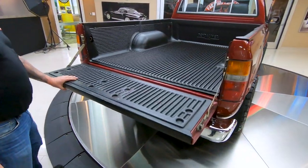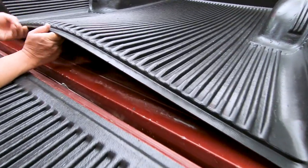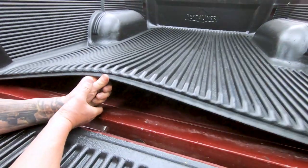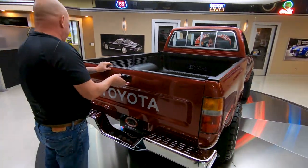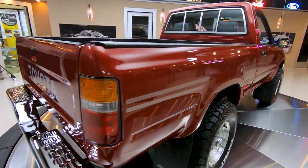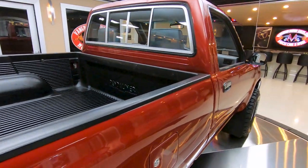Inside here, beautiful. Got what looks like some stone chips here, but when you lift up this bed liner you see that's all original paint under there. The gate works great. Most of these pickup trucks had to go to work for a living — not this one. I'm pretty sure this one was pampered and babied its entire life.